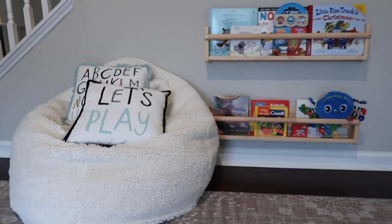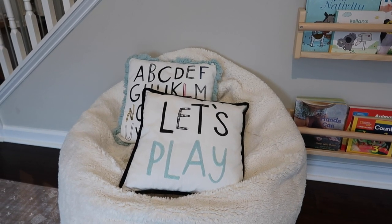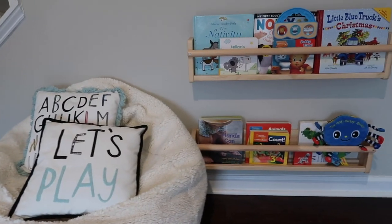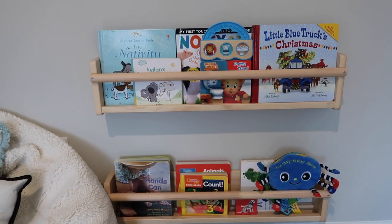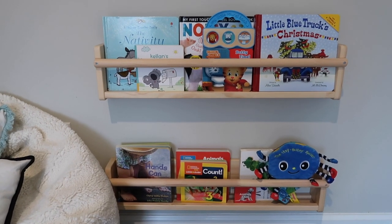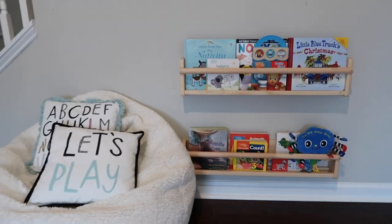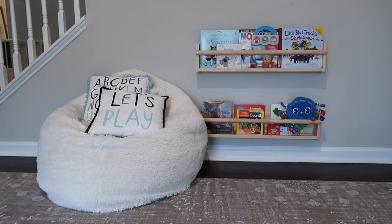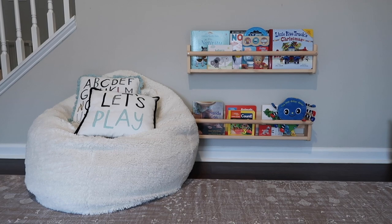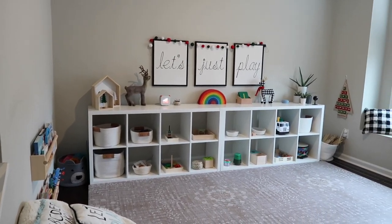We're starting out the tour in our reading area. I've put a bean bag with some cozy pillows for a spot for the boys to sit and read. The bookshelves are the IKEA ones — these allow the books to be forward-facing so the boys can easily see and access any books they want. I have Lucas's books on the bottom and Lincoln's on the top, based on height, so they're easy to grab.